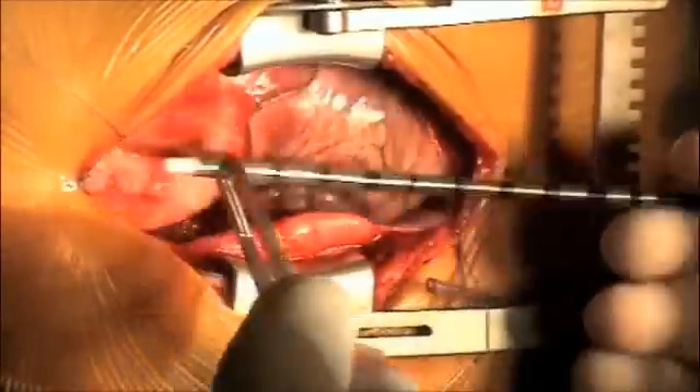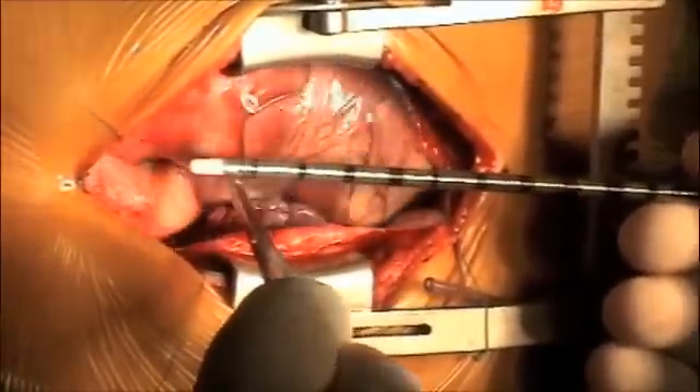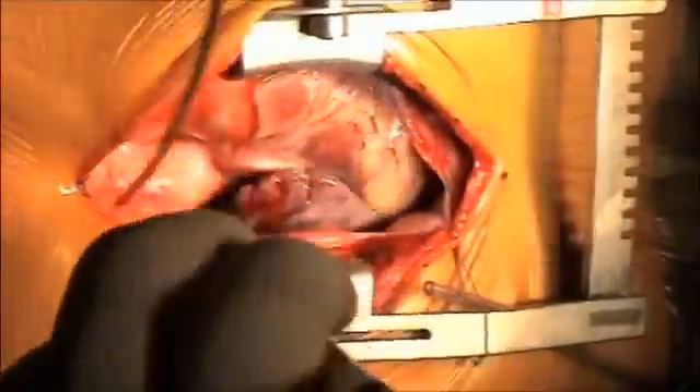This will go right in the ascending aorta. Put that up to that first mark of the cannula.